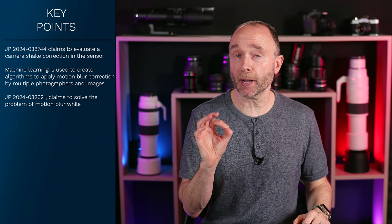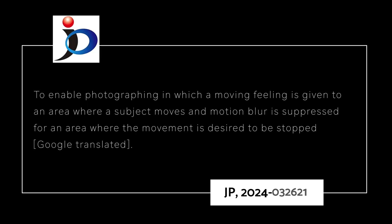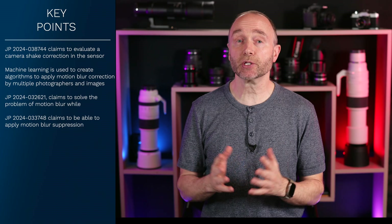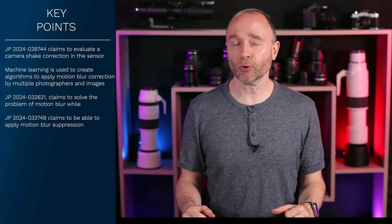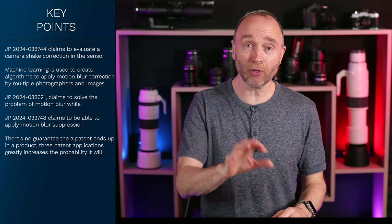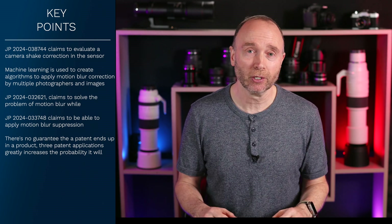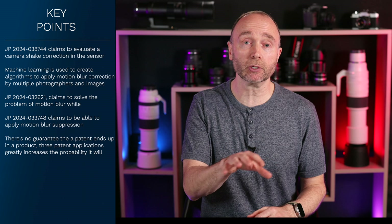If you want to learn more about how Canon employs machine learning in the suppression of motion blur, we need to turn our attention to JP2024-033748. It claims to solve the problem of blur to enable photography where a subject moves and motion blur is suppressed for an area where the movement is desired to be stopped. While a single patent on motion blur doesn't give high confidence, when we have multiple patents — in this case three patents related to motion blur — and those are just the ones I've caught, there are probably others — that shows a lot of effort and resources committed to this on the part of Canon.